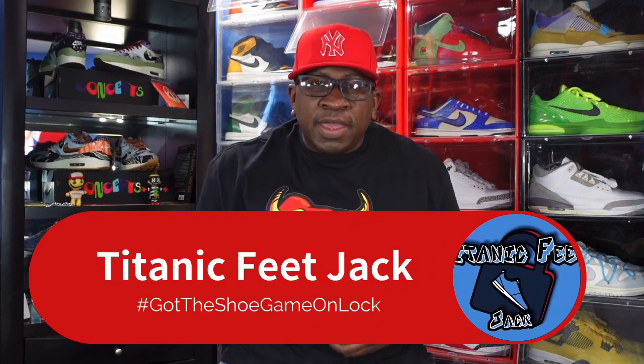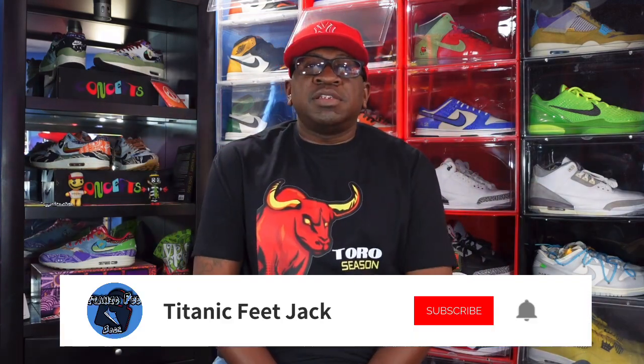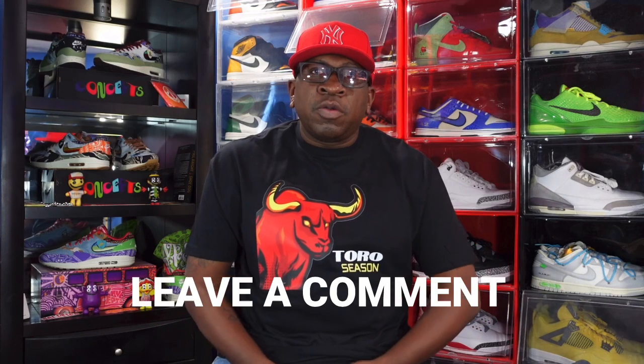What's up everybody, it's Titanic Feet Jack and I'm back with another video. Today we're gonna take a look at my pickups from Yeezy Day — they all finally got in. Also during that time frame, eBay sneakers did their Top Star program once again. Before we look at the sneakers, hit that like button, sub up to the channel, hit that notification bell, and leave a comment below. Check the description box for links to save yourself some money.